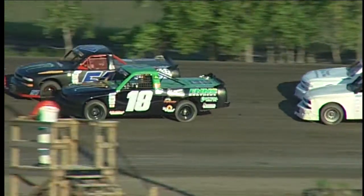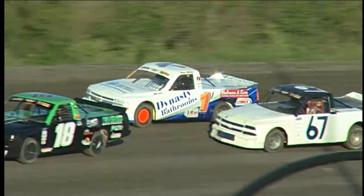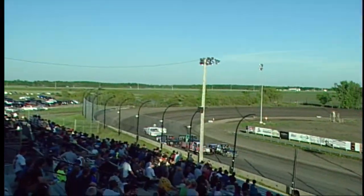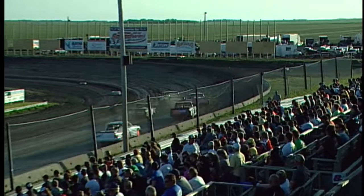Lined up and ready to go. Rob Como eyes him up. We've got eight up on the Pepsi board, and we are ready to go racing for Pizza Pizza. Here we go.